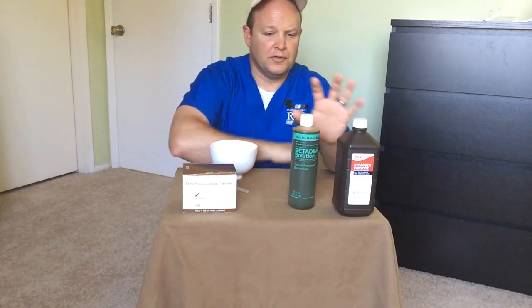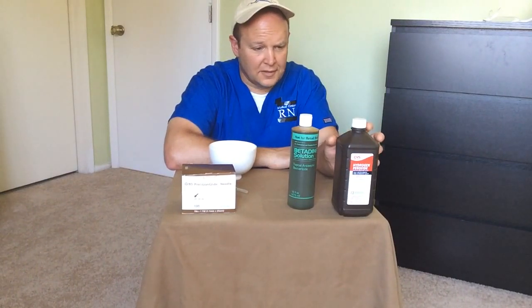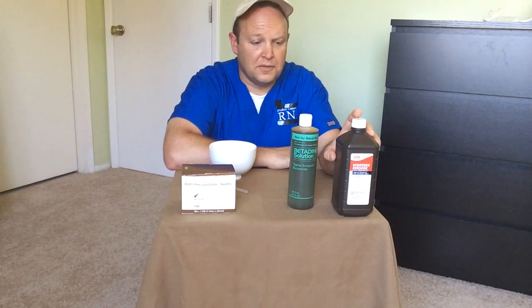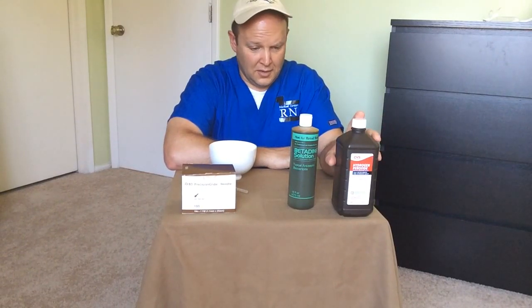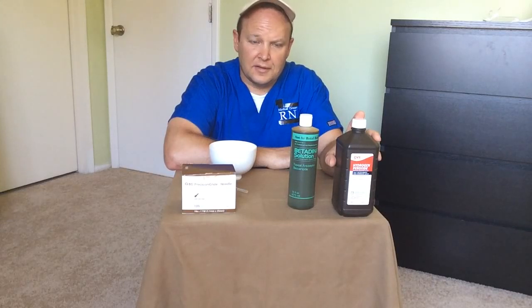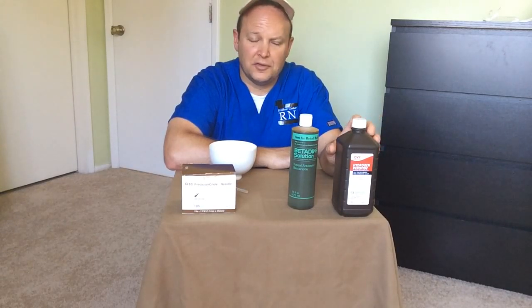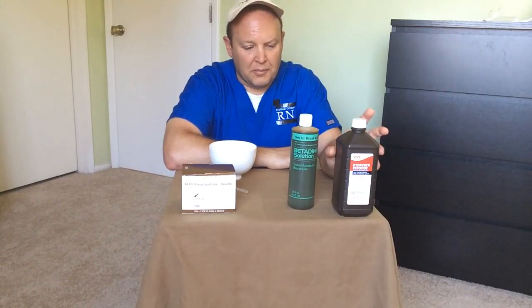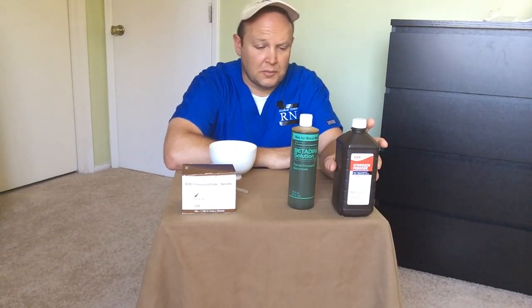For starters, I'll go over two different products. One is hydrogen peroxide, a product that many are familiar with — in fact, many if not all of you have a bottle of this in your cabinet. Unfortunately, it's probably the most misunderstood product when it comes to first aid. Just about every bottle I've ever seen has the words 'for first aid use' or something to that effect written on it.